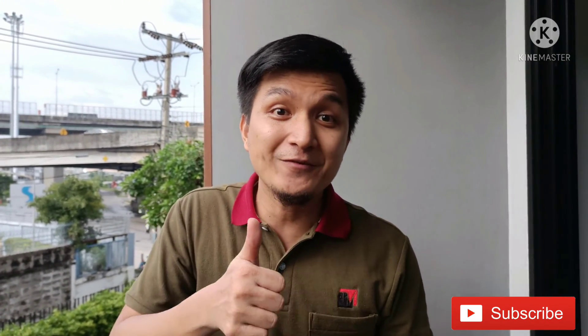Alright, kids. I hope that you've learned a lot from me today and I hope that you are doing fine. See you again later. Goodbye!